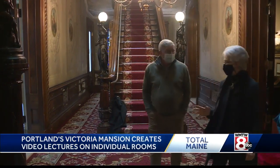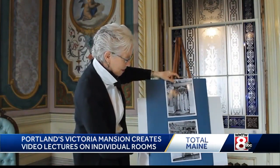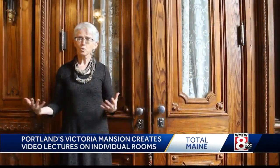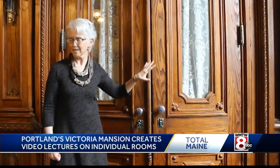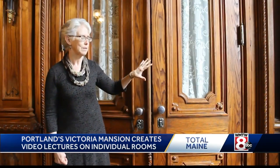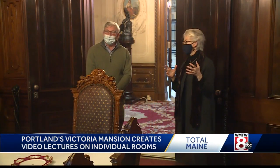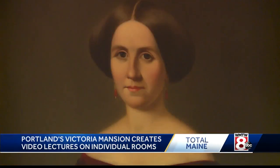Not meant as a substitute for visiting in person, but Brita does tout the videos as more comprehensive than her 45-minute whistle-stop tours of the entire house. So we've all seen this double door. A silver lining, she calls it — while COVID may have closed Victoria Mansion, it opened this new chance for Brita and her fellow volunteers to dig a little deeper.